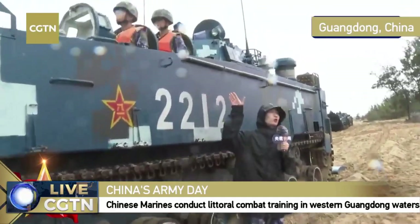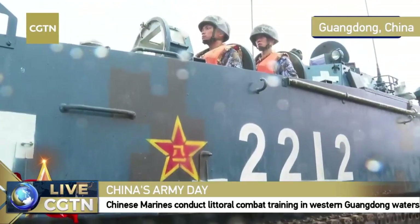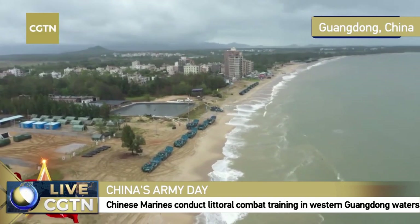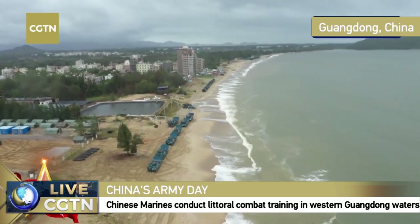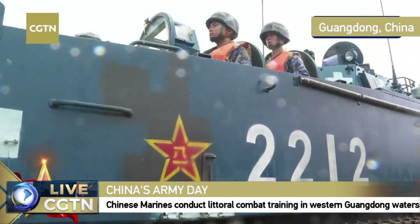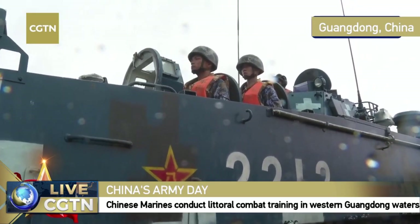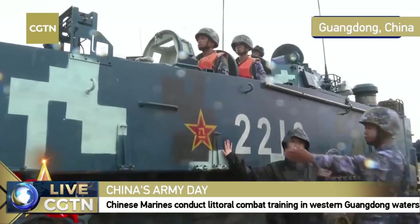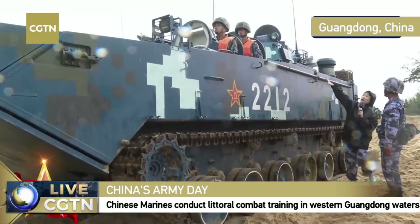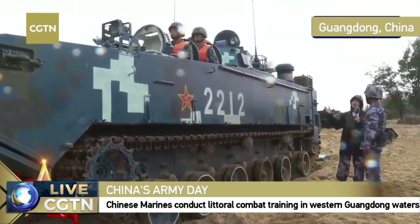This infantry fighting vehicle is around 3 meters in height and about 10 meters long. When at sea with the sliding plate unfolded, it extends to around 13 meters. For reference, that's about 180 centimeters for a soldier standing beside it. In a real battle, troops need to get into position very quickly. We can see holders on both sides, at the front and back, to help soldiers get on board immediately.